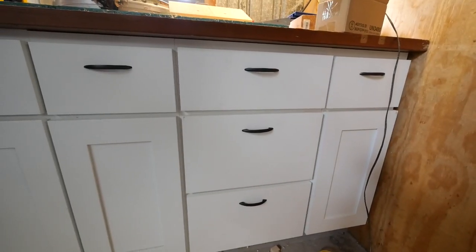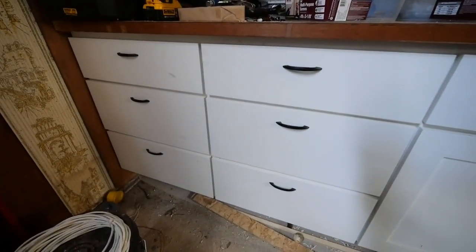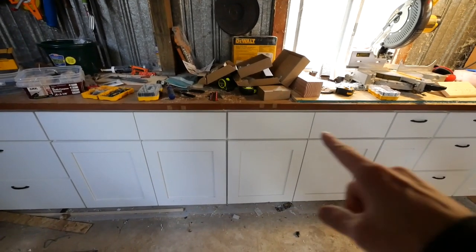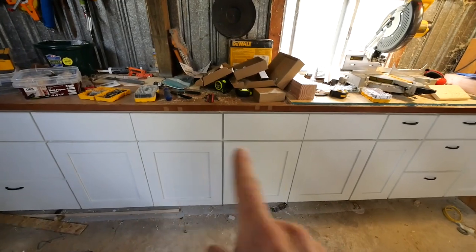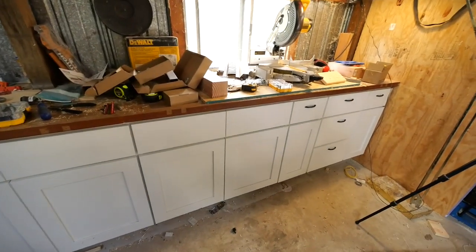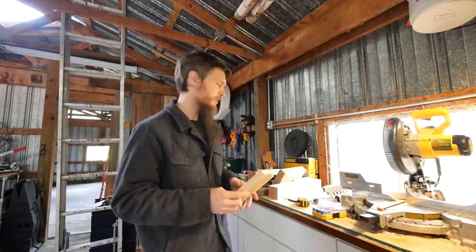Alright, I got my drawer pulls done on this side and this side. Looking really good. I'm going to be skipping all these because these are just fake — these were sink bases, so there's no drawers. But now we're going to do cabinet doors, door handles. I can't use the same old jig because this could be a little bit different placement. So let's make a new jig.